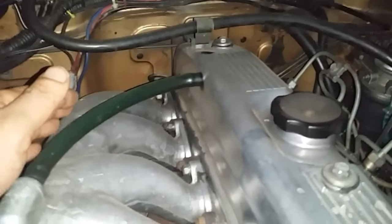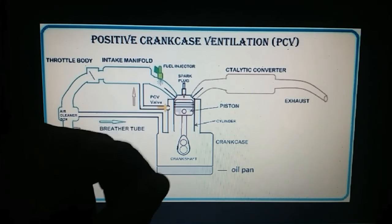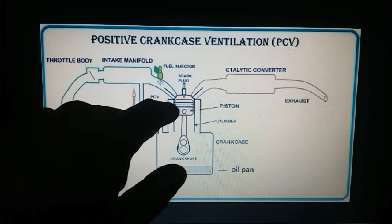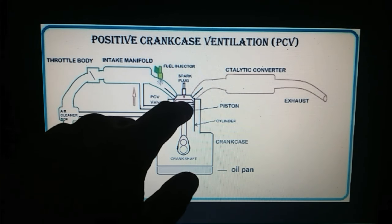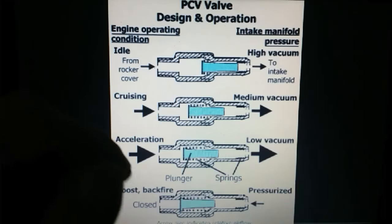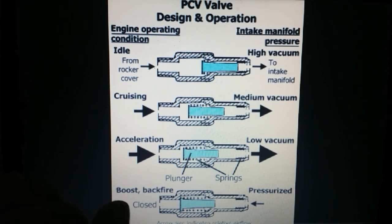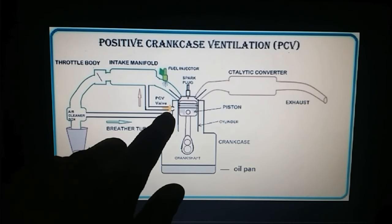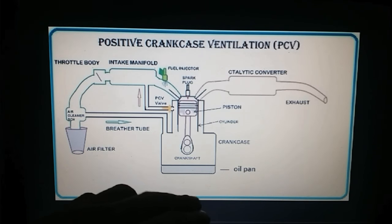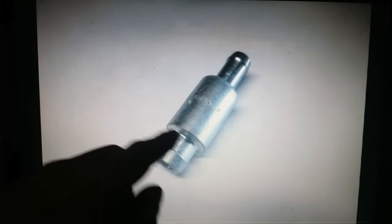Because blow-by gases are a mixture of hot air, unburned fuel, and other combustion byproducts, reintroducing them into a gas engine would ruin the fuel-to-air ratio and impede performance — hence the need for a PCV valve. On a diesel engine you only have a closed crankcase vent connected to the intake to reintroduce blow-by gases. On a gas engine the PCV also allows fresh air to be introduced inside the crankcase, and the valve regulates the amount of blow-by gases reintroduced depending on engine RPM.